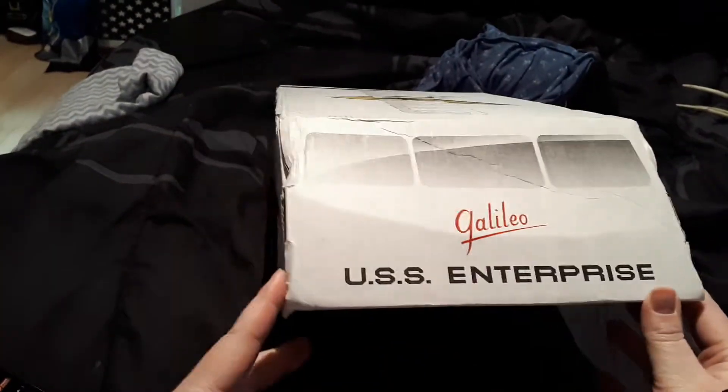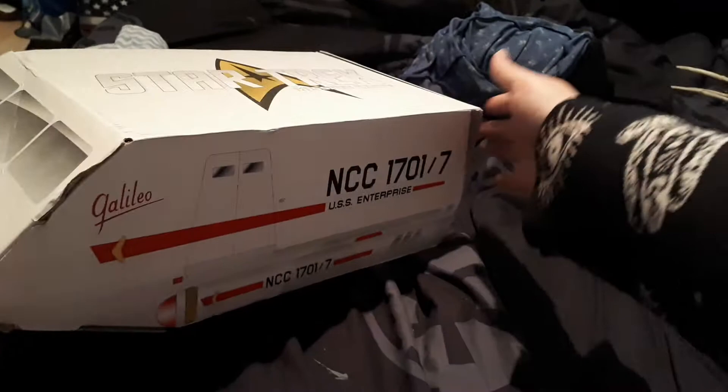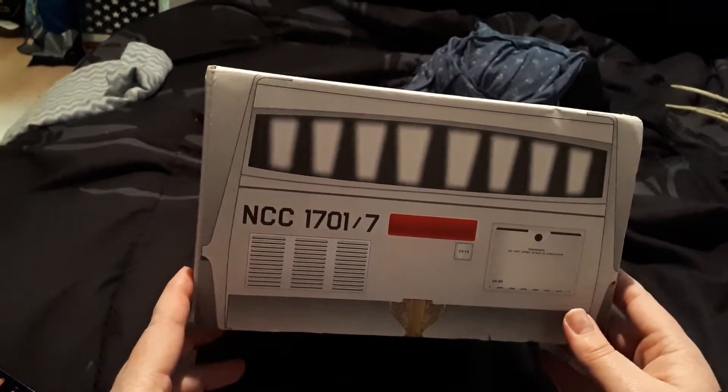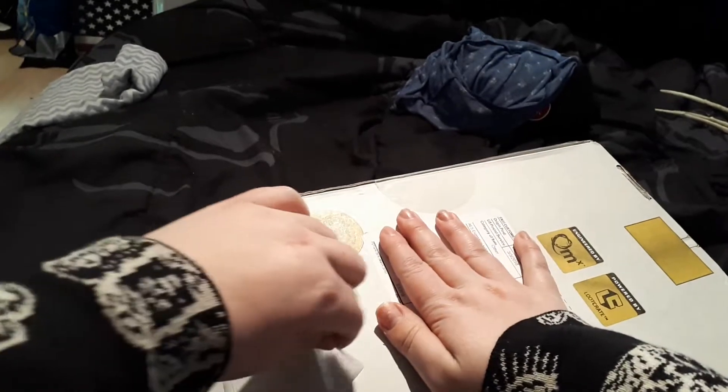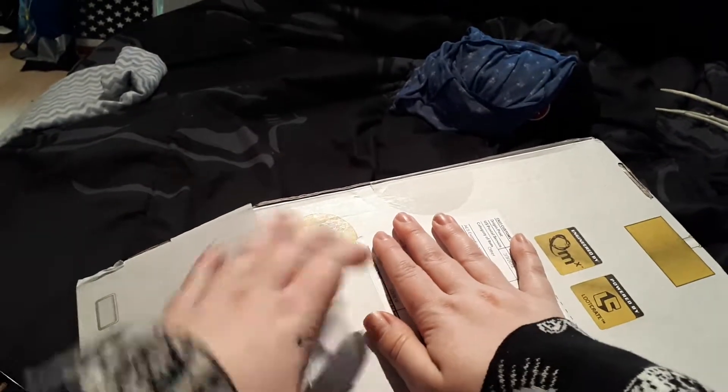Seriously, look at this box — it even comes in a really cool looking box, which I'm probably gonna keep, at least the first one. If they come like this every month I'm not gonna keep them all, but this is really cool. I'm just gonna open it and be really careful because I don't want to rip the box too much.